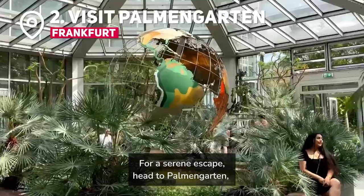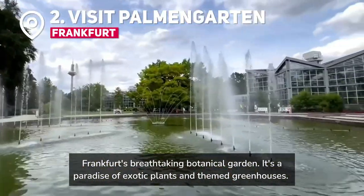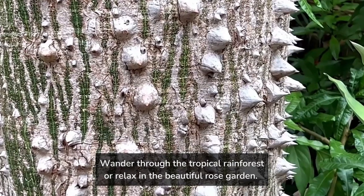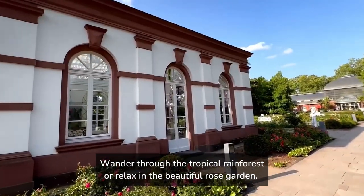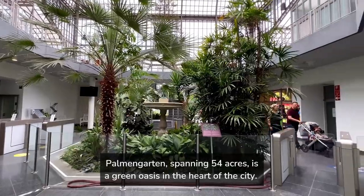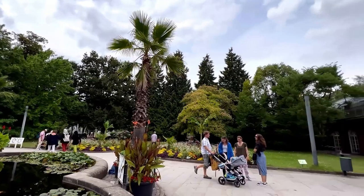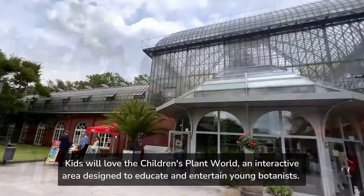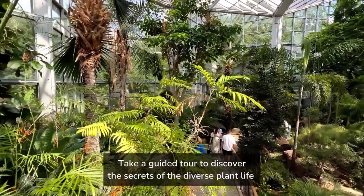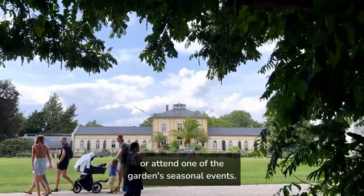For a serene escape, head to Palmengarten, Frankfurt's breathtaking botanical garden. It's a paradise of exotic plants and themed greenhouses. Wander through the tropical rainforest or relax in the beautiful rose garden. It's a perfect spot for a family picnic or a leisurely afternoon stroll. Palmengarten, spanning 54 acres, is a green oasis in the heart of the city. Kids will love the children's plant world, an interactive area designed to educate and entertain young botanists. Take a guided tour to discover the secrets of the diverse plant life, or attend one of the garden's seasonal events.